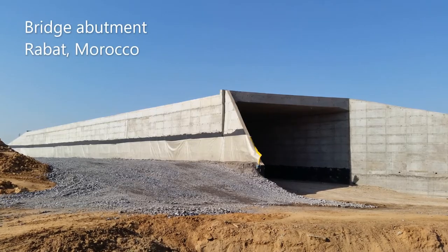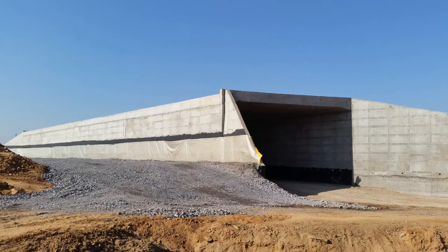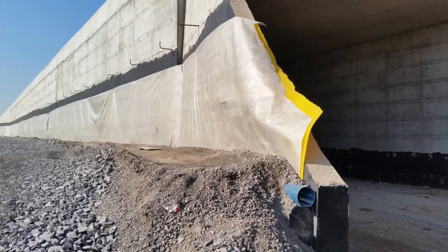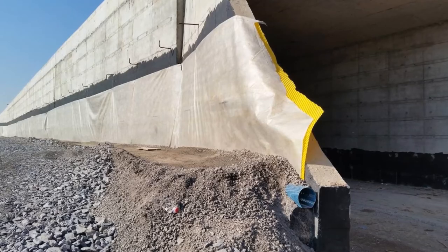Water infiltrating the soil increases its mass. This bridge abutment is therefore subjected to greater pressure. The geocomposites allow the water to drain away and reduce the pressure, thus contributing to the stability and longevity of the structure.